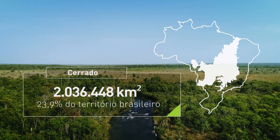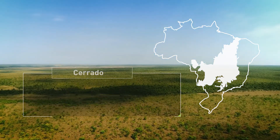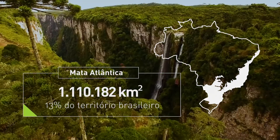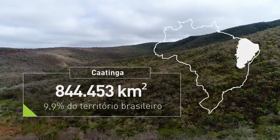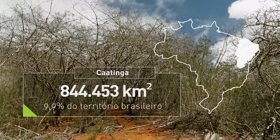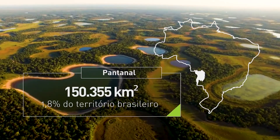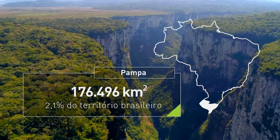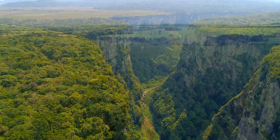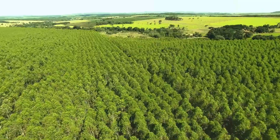Brazil has 6 different biomes and one of the biggest areas of the planet. About 58% of the Brazilian territory is covered by forests, which have a rich variety of ecosystems and biodiversity. The country also has about 100,000 square kilometers of forest plantations.